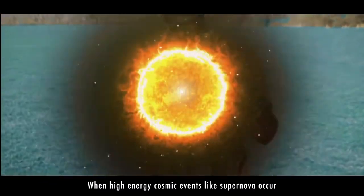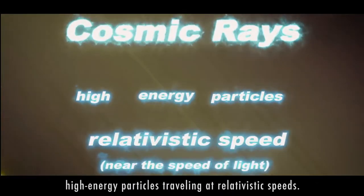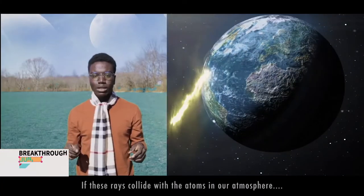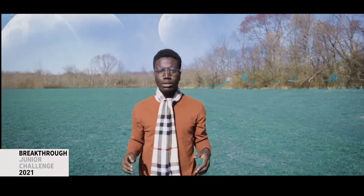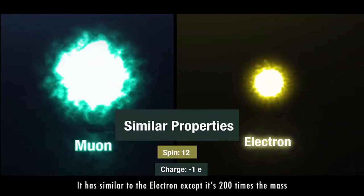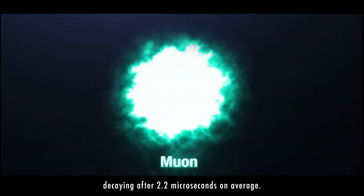When high-energy cosmic events like supernovae occur, they release cosmic rays — high-energy particles traveling at relativistic speeds. If these rays collide with atoms in the atmosphere, the force from the collision releases a shower of subatomic particles. There are many kinds of particles that result from this collision, and the muon is just one of them. It has almost the same properties as the electron, except it's 200 times the mass and pretty unstable, decaying after just 2.2 microseconds on average.